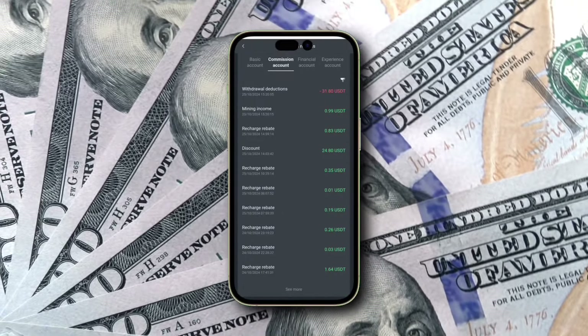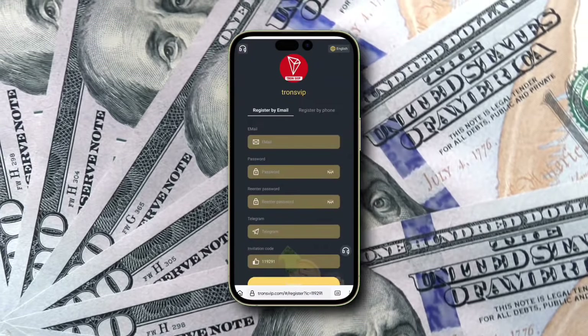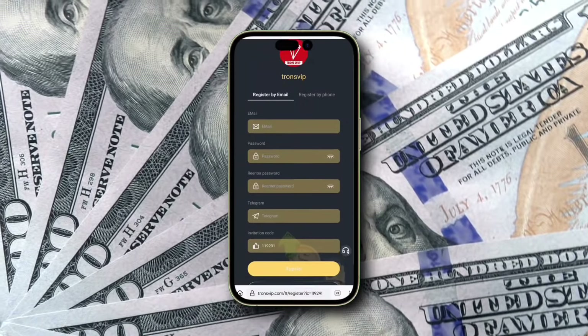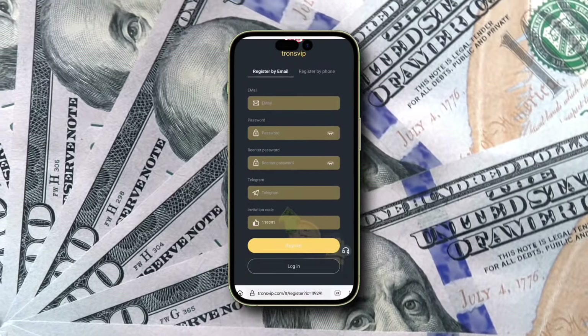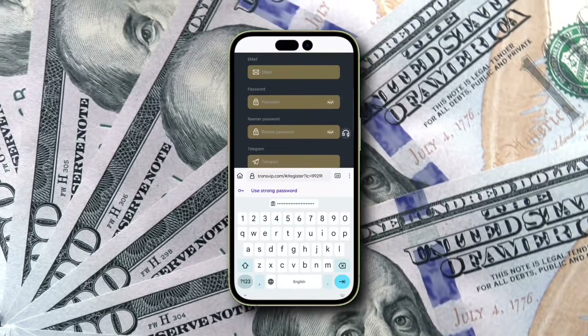To kick off your TRX Mining journey on Transviap, the first step is setting up your account. Use the link in the description to sign up quickly. Enter your email and password, and if you're using my invite link, the code will automatically be filled in for you. After you click register now, your account is ready to go.